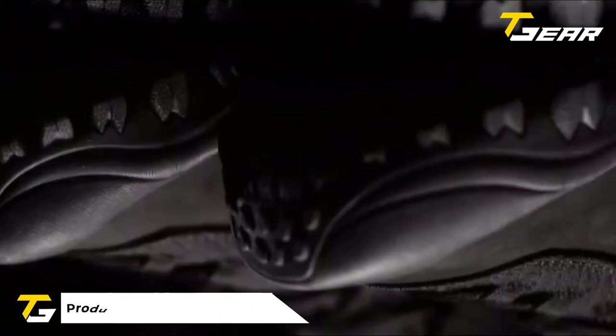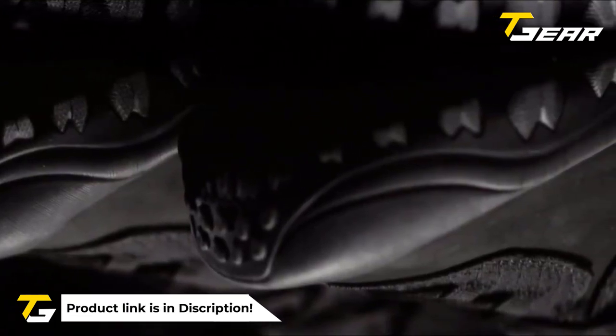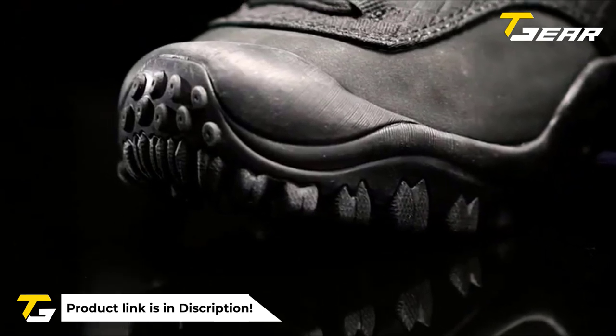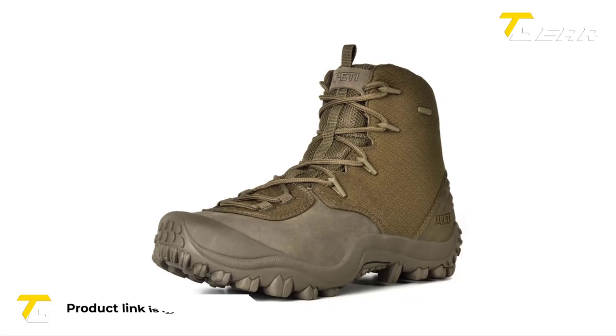If you're looking for a military or outdoor boot that provides excellent grip, comfort, protection, and style, the Xpedi Men's Bravo is worth considering.